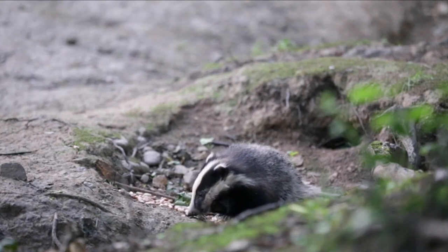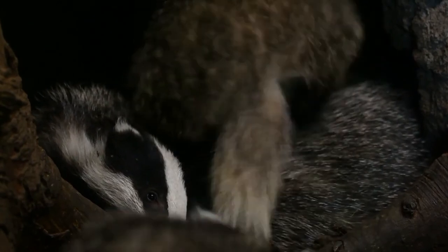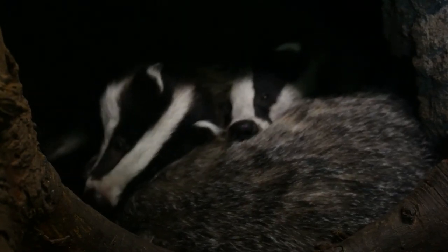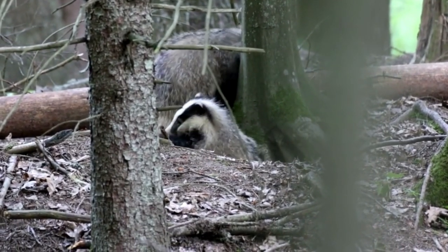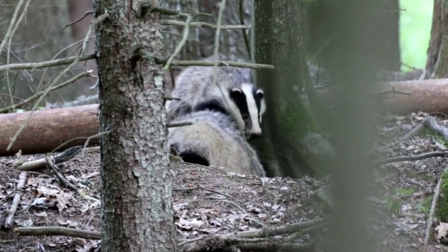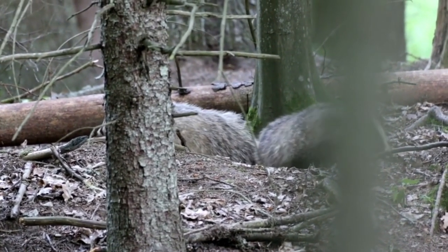Badger sets are constructed for several reasons — to find food underground and to have protection from the wilderness. On average, these tunnels can be up to 10 feet deep and over 30 feet in length, though sometimes badgers prefer to build smaller dens in multiple locations. One important consideration when digging a den is the concept of flooding from a rainstorm. This is why the main badger den chamber is usually constructed higher than the tunnel system, so that flooding is unlikely.